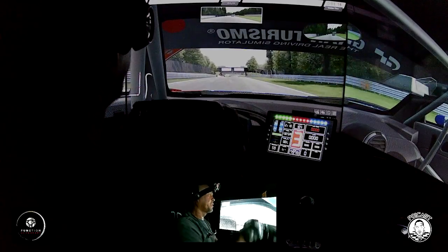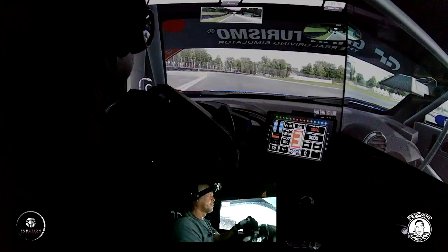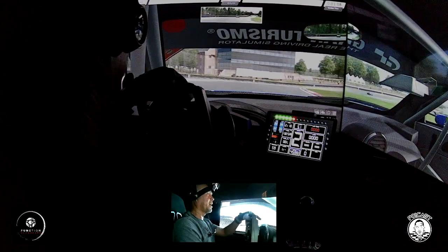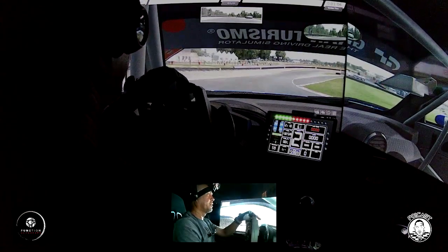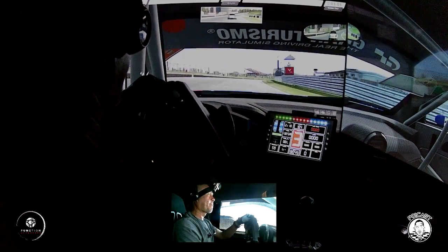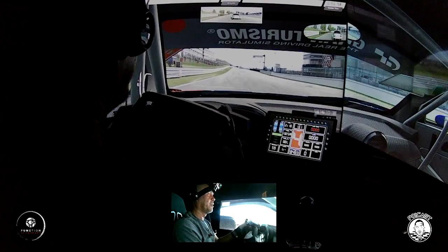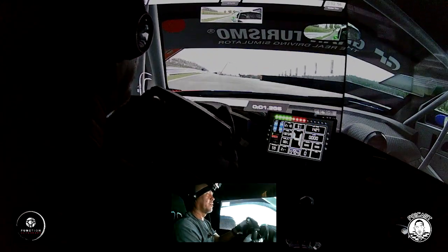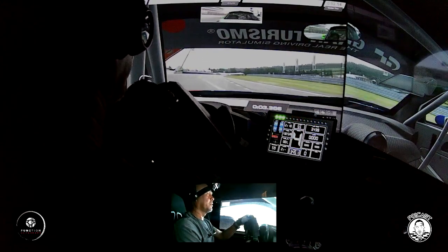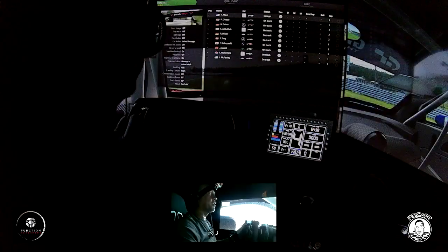The car feels pretty good. This is also the first time I'm driving the Audi, so we'll see how this all works out. Going to go ahead and jump right into the race here.